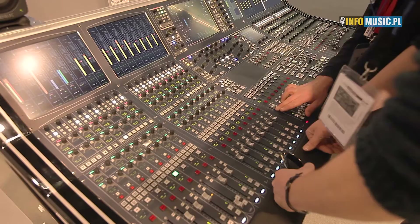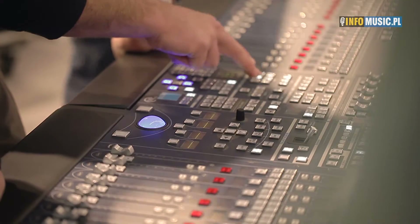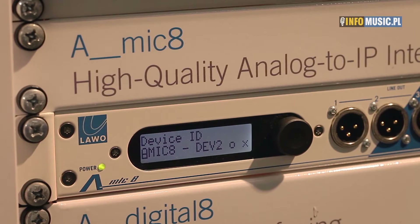Welcome to the LAVO stand at Pro Light & Sound 2016. Here at the show today we are demonstrating the whole of LAVO's product portfolio, which ranges from audio production products through to radio products, control systems, and increasingly network audio and video products.